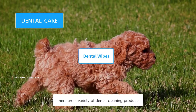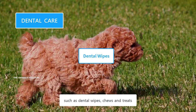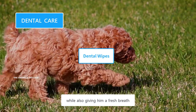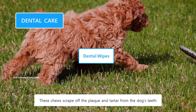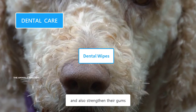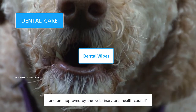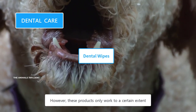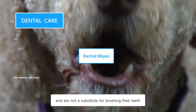There are a variety of dental cleaning products such as dental wipes, chews, and treats, specially designed to clean a dog's teeth while also giving him a fresh breath. These chews scrape off plaque and tartar from the dog's teeth and also strengthen their gums. Choose chew products made from natural ingredients and approved by the Veterinary Oral Health Council. However, these products only work to a certain extent and are not a substitute for brushing their teeth.